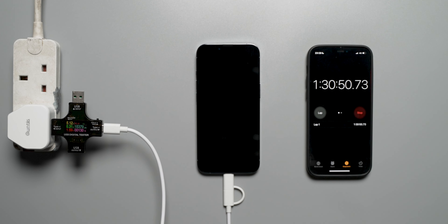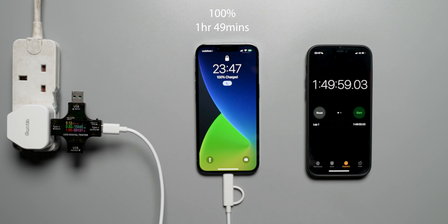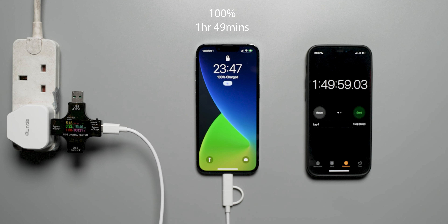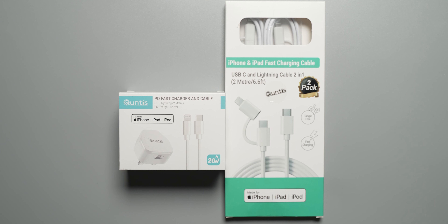To reach 100% on the iPhone 13 Pro, it takes just under one hour and 50 minutes — specifically one hour 49 minutes and approximately 56 to 59 seconds — for a full charge with the 20 watt Kuntus charger.